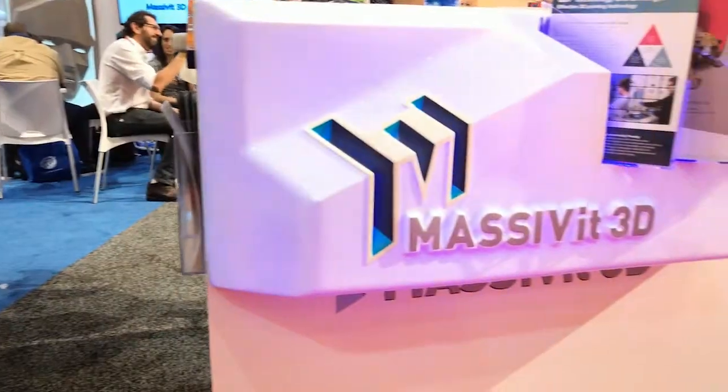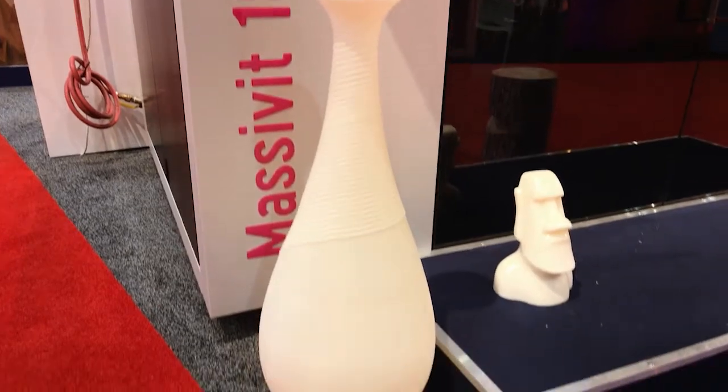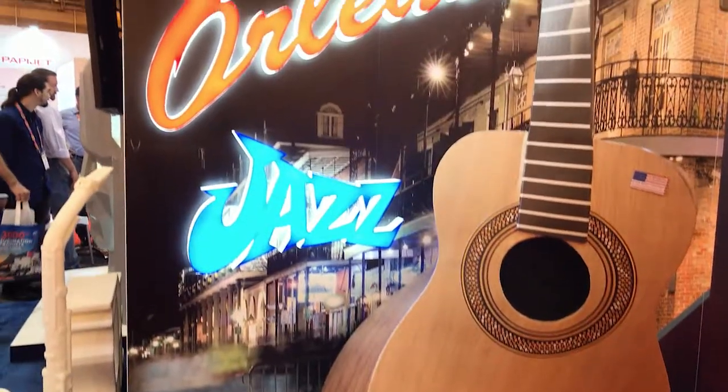We're proud to announce that we were named the North American Partner of the Year last night by Massivit, which is our 3D printing manufacturing partner from Israel, who's right behind us.